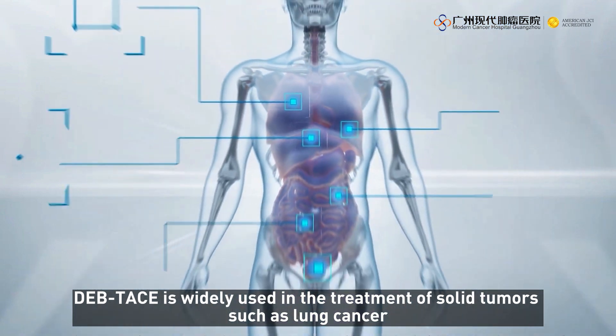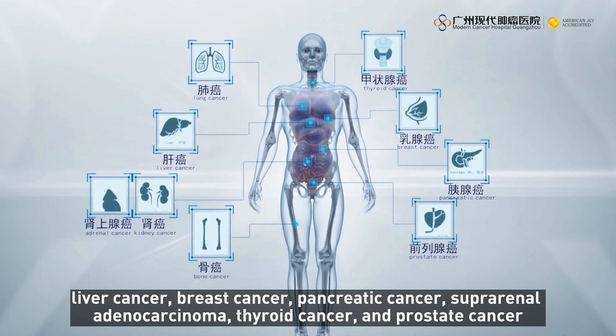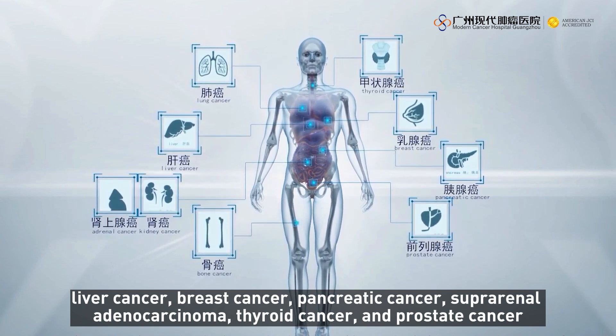DEB-TACE is widely used in the treatment of solid tumors such as lung cancer, liver cancer, breast cancer, pancreatic cancer, suprarenal adenocarcinoma, thyroid cancer, and prostate cancer.